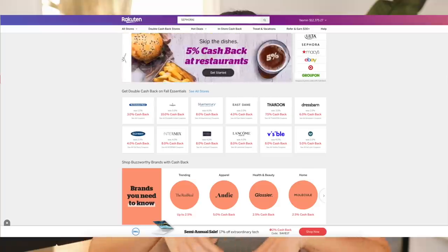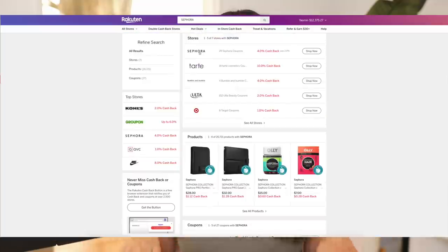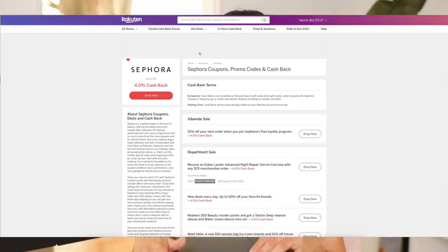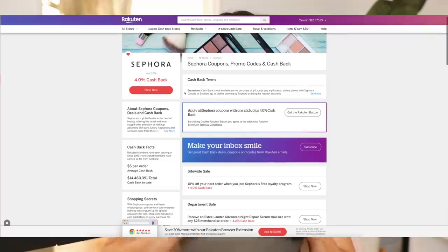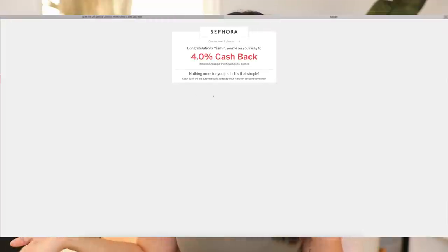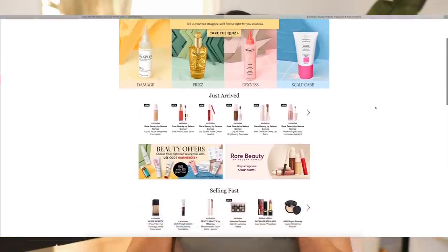It's so easy to use. You just search up the store — for example, Sephora — look at the cash back available, click 'Shop Now,' and it takes you to the site where you can shop like you normally do and receive cash back. It's literally the easiest thing ever.